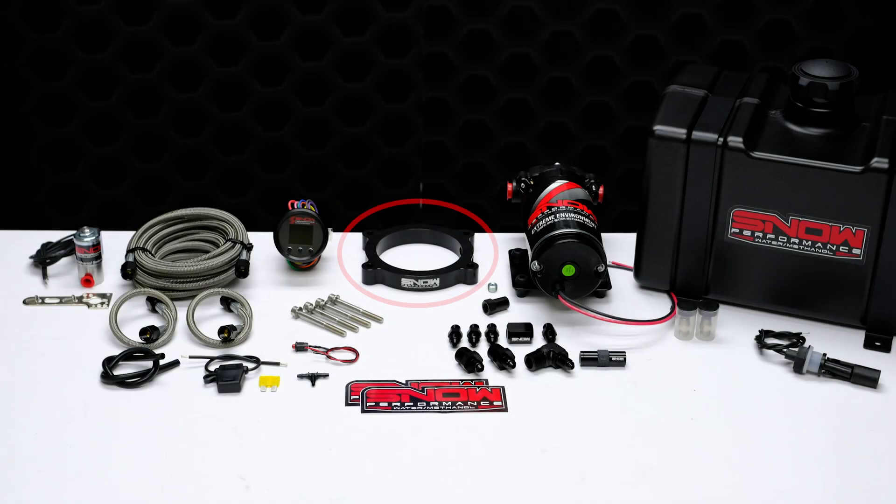This system comes complete with the custom water methanol injection throttle body spacer plate, braided stainless lines, two proprietary hypersonic nozzles for the best atomization on the market, 100% methanol resistant 4AN fittings that offer unsurpassed reliability, and our industry leading 300 psi ultra high output pump.